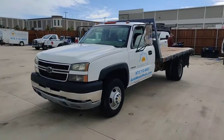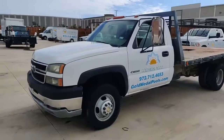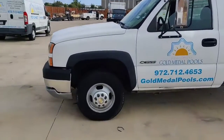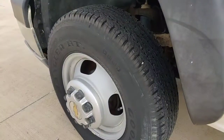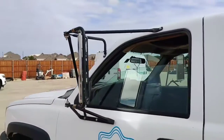Josh here with the United Auction Group. We have a 2006 Chevrolet 3500 single cab flatbed truck — 153,000 miles. Let me give you a little walk-around of what's going on here.